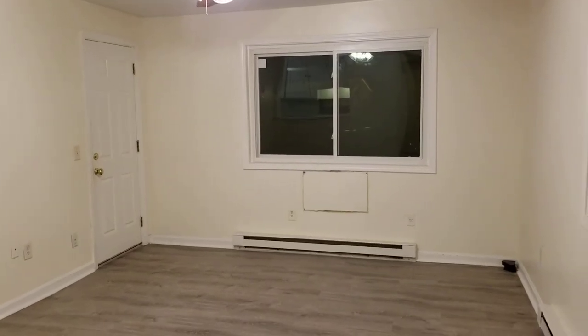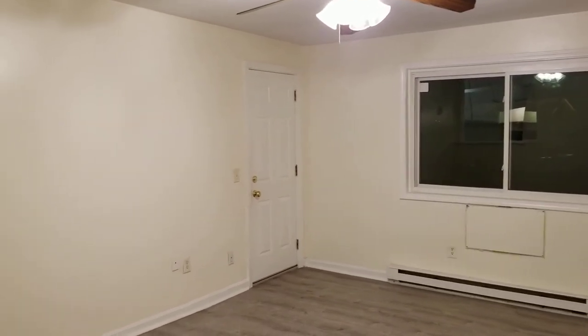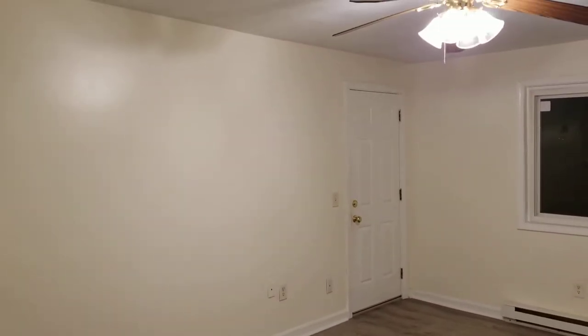Hello everyone, this is Jacob with Nexus and I'm here at 440 Sawmill Road, Unit 7A located in North Scituate, Rhode Island. This is a first floor, one bedroom, one bathroom unit, part of the Milan Villa Complex.